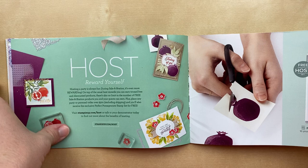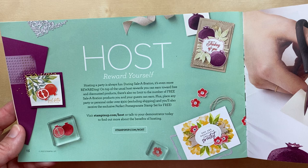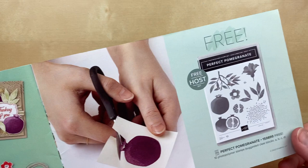Moving right along to the host stamp set — this is when you have an order over $300. You're going to get the Perfect Pomegranate stamp set. I love the samples in the catalog, but I haven't actually used the stamp set at all this season, and I don't have any swap samples using the Perfect Pomegranate. I'm so sorry I don't have any to inspire you, but you will get this stamp set for free when you have a $300 order before next Wednesday, August 31st.